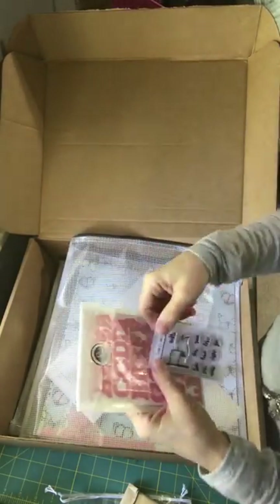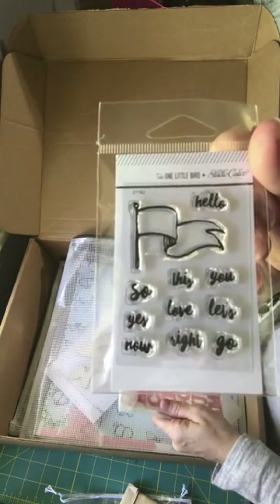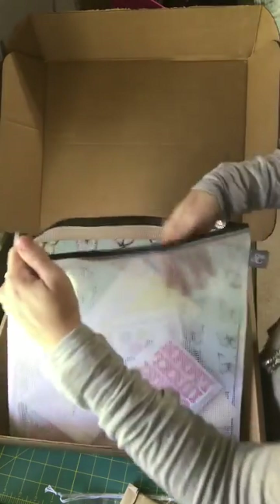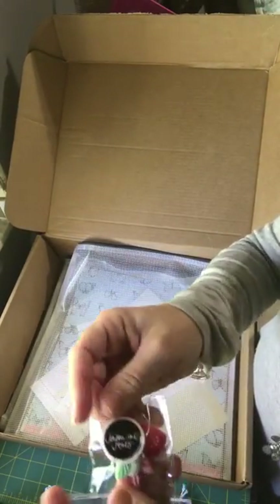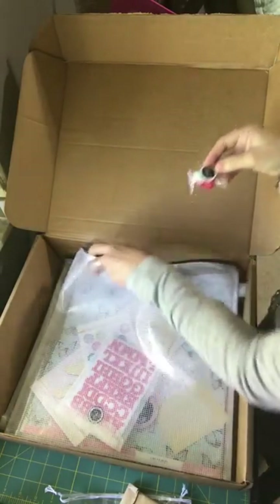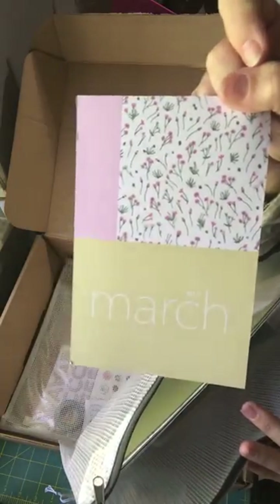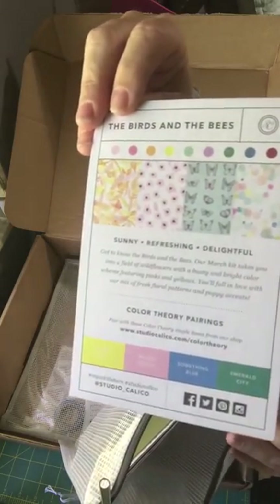I chose this stamp set because I'm not a springy type person — I don't really scrapbook springy themed layouts, so I got that one because I just thought I would get more use out of it. And then these little rubber guys from Jasmine Jones — this is all the main scrapbook kit. I love it. And then this is the March card and the palette — the birds and the bees.